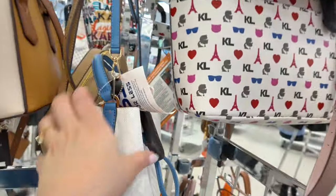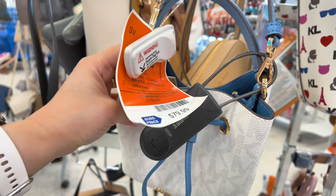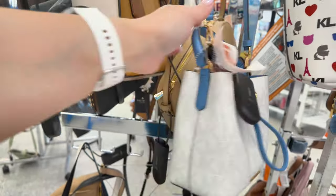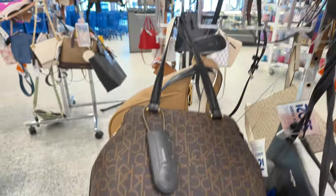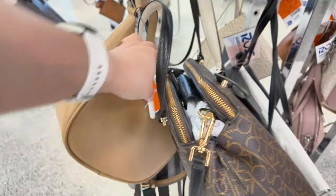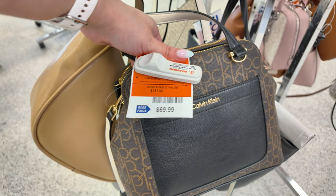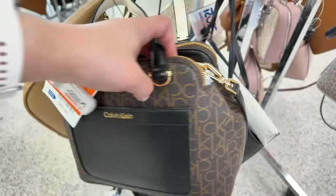Cute cute cute. Look at this blue Michael Kors for $79.99, retail $159 — super nice little one. Down here look at this Calvin Klein in brown and black for $69.99, retail $131 — that's pretty.